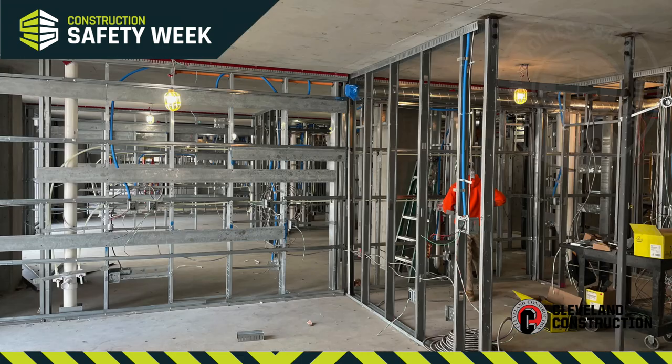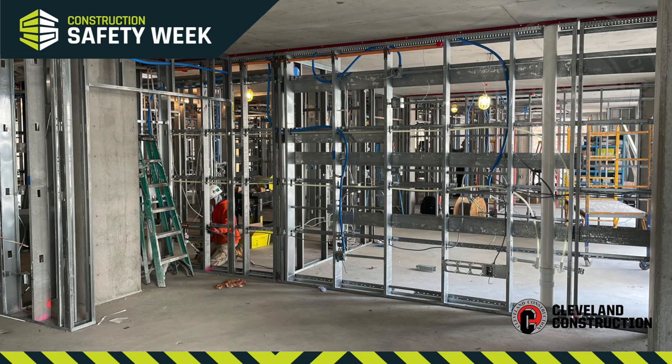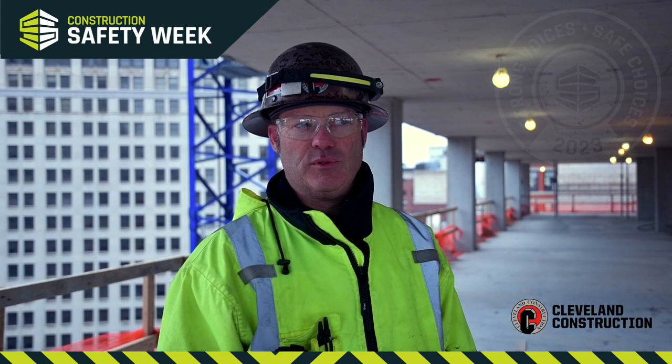Down below, we've got multiple floors framed out, with mechanical, electrical, and plumbing all going in, getting ready to cover up with drywall.